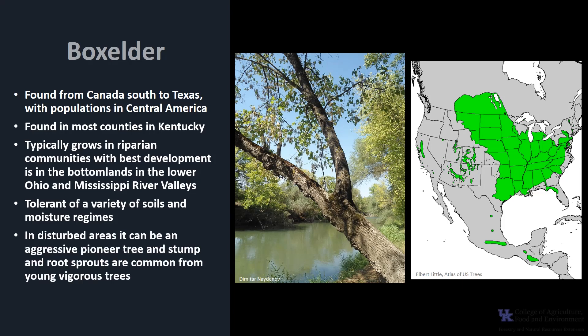In disturbed areas it can be an aggressive pioneer tree, and stump and root sprouts are common from young vigorous trees. Box elder is classified as shade tolerant but is less so than other soft maples.